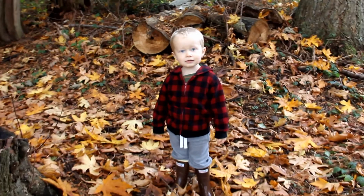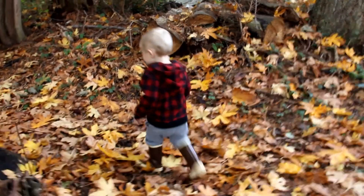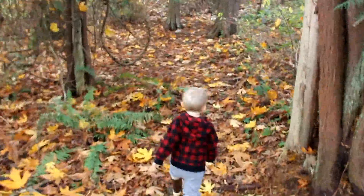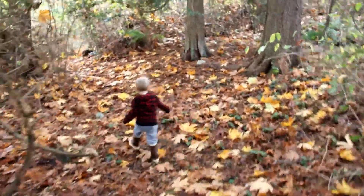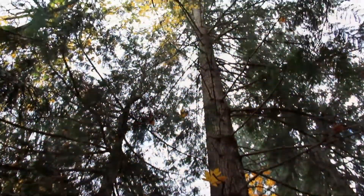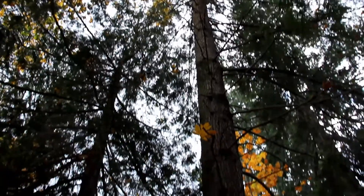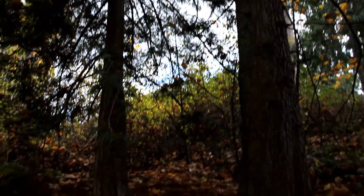Let's go explore the trail. Pine cones — did you find some pine cones? It is so nice. We feel so blessed that we're able to give this gift of the woods to our kids.